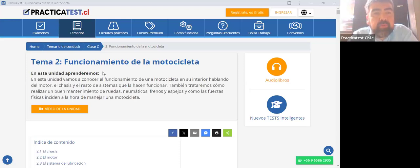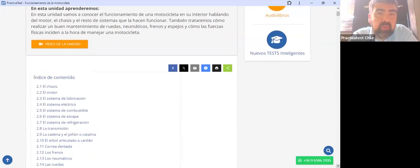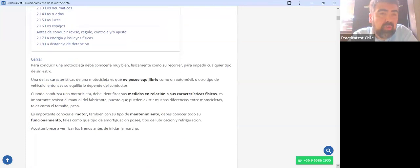En esta unidad vamos a conocer el funcionamiento de la motocicleta en su interior, hablando del motor, el chasis y el resto de sistemas que la hacen funcionar. También trataremos cómo realizar un buen mantenimiento de ruedas, neumáticos, frenos y espejos, y cómo las fuerzas físicas inciden a la hora de manejar una motocicleta.